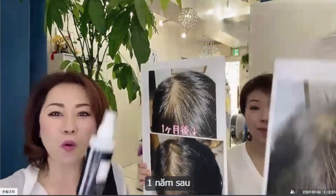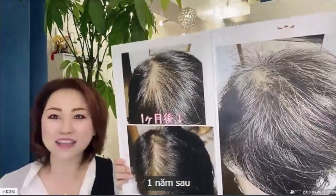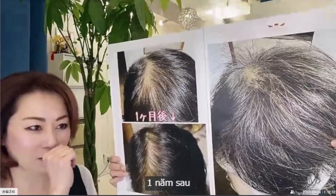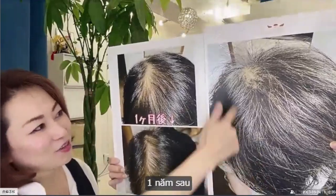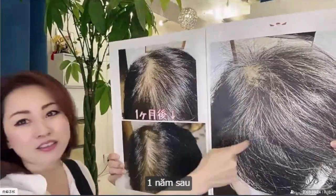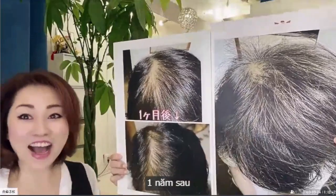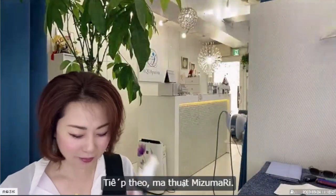One year later — hair growing! Wow! Next! Next! Next!